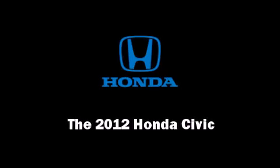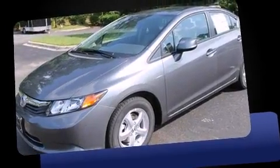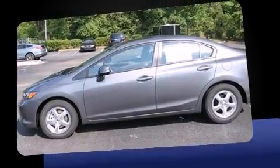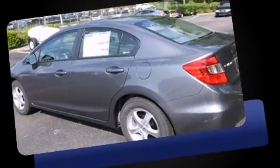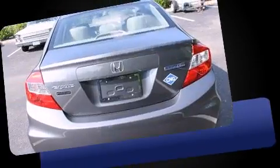Familiarize yourself with a 2012 Honda Civic. This four-door, five-passenger sedan is ready to drive off the showroom floor. It features a front-wheel drive platform, an automatic transmission, and a 1.8-liter four-cylinder engine.